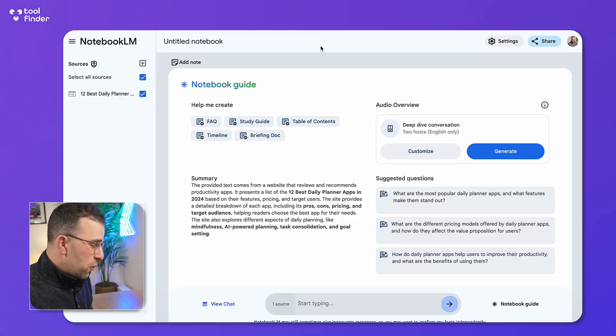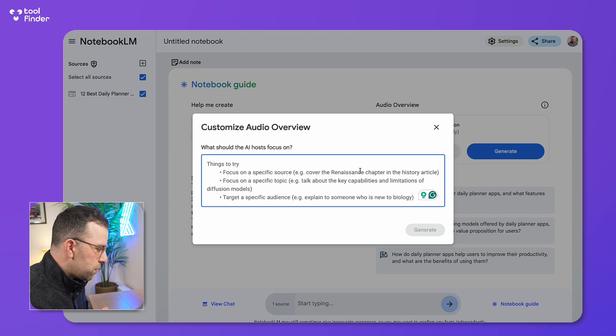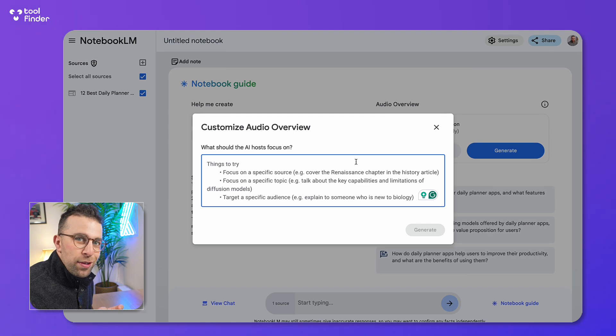Here we are with Google NotebookLM and as you can see the notebook structure and the notebook guide is still here, but there's this new button called Customize. I've uploaded one of our guides to the best daily planner apps and what I'm going to do is press Customize. There are a few different options to try around what the AI hosts can focus on.